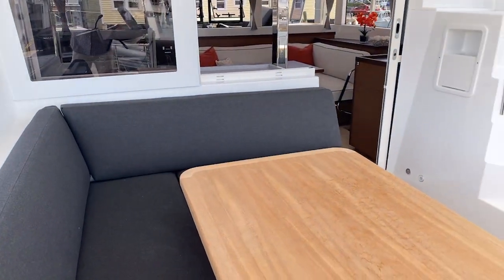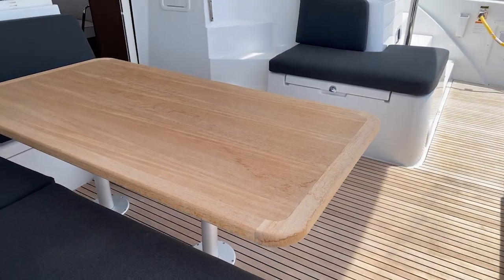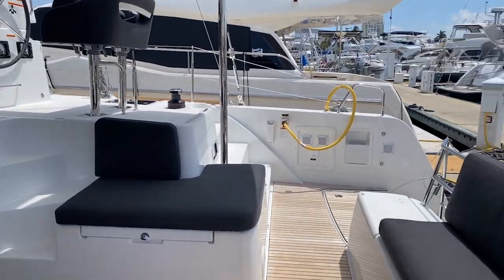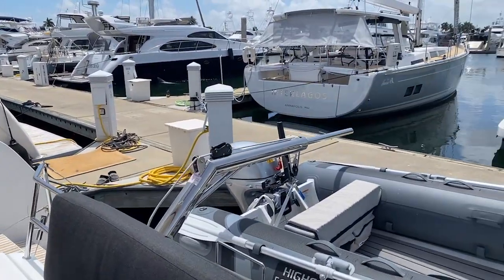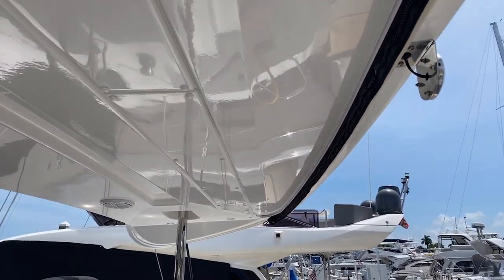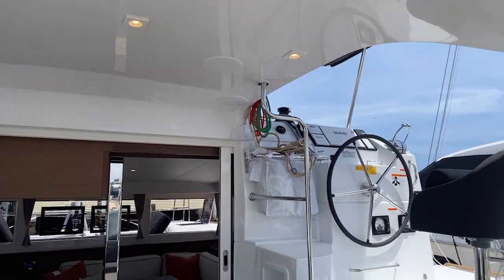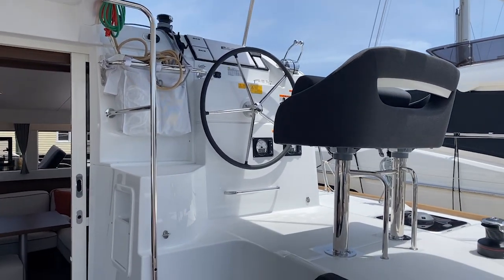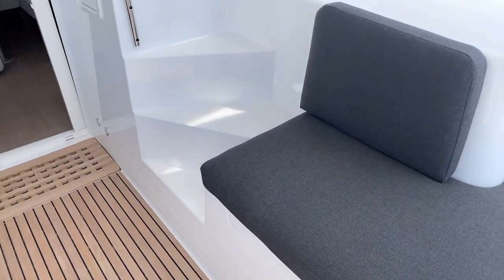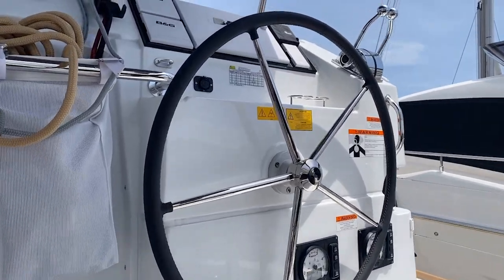Looking back across the cockpit — nice teak table, L-shaped seating, and opposing seats. The tender is up above. You can see the area where the isinglass zips in to protect the whole cockpit. Here's the helm on the starboard side with two or three steps up, so the captain can be right in the conversation with everyone else.